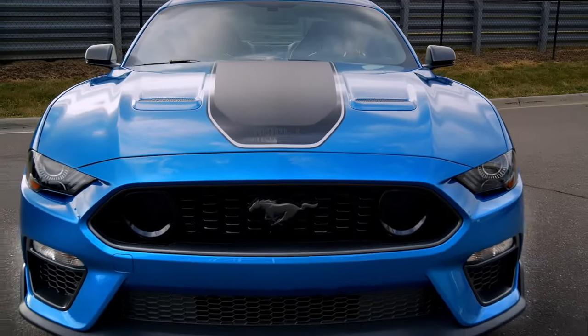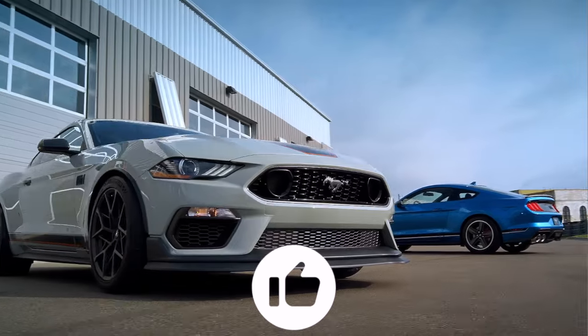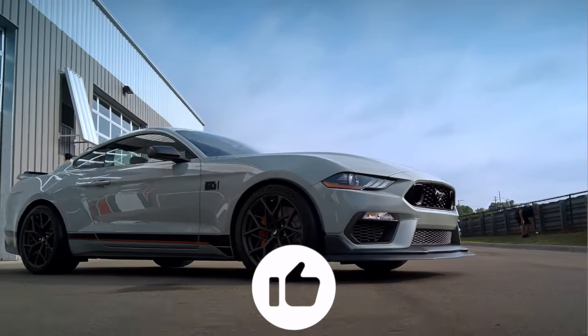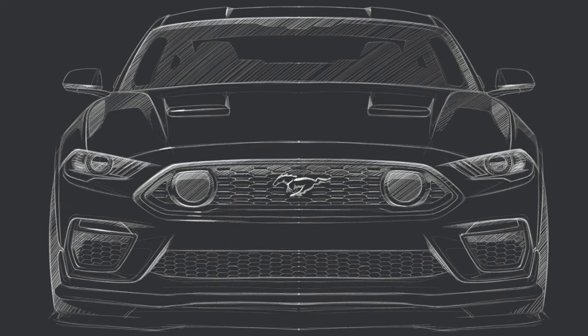And before we go, a final bit of Mustang trivia: the engine start-stop button flashes 30 times a minute to replicate the resting heart rate of a Mustang horse. As ever, all the best with your car search, and consider checking out our other videos for more guides and car reviews.